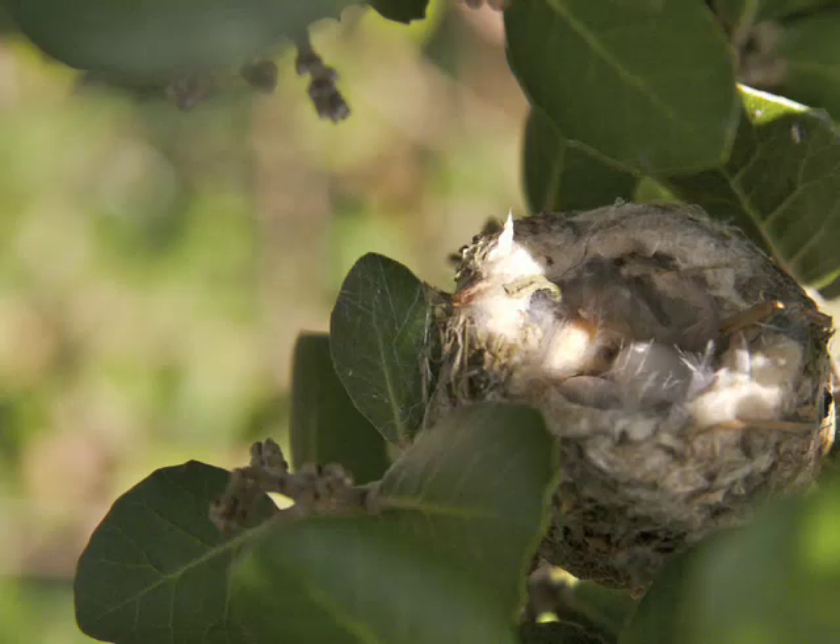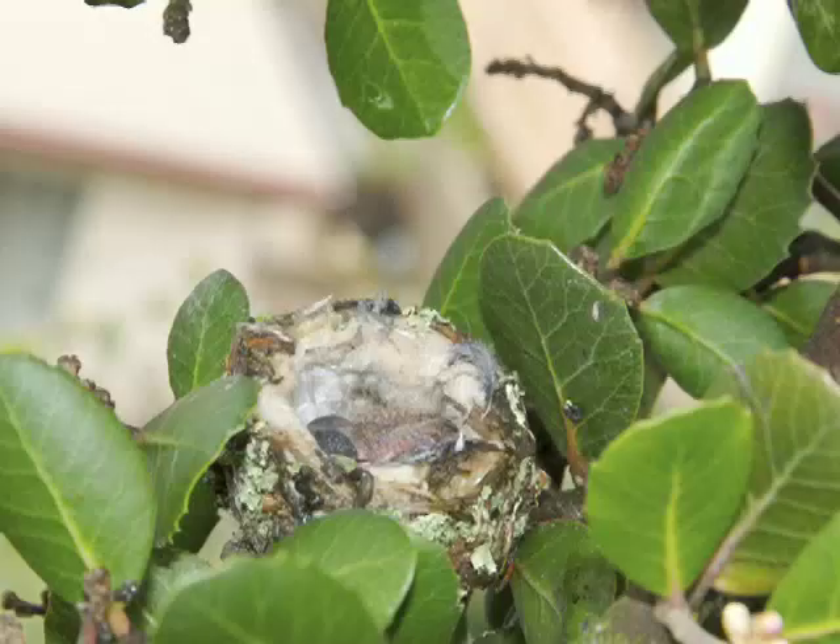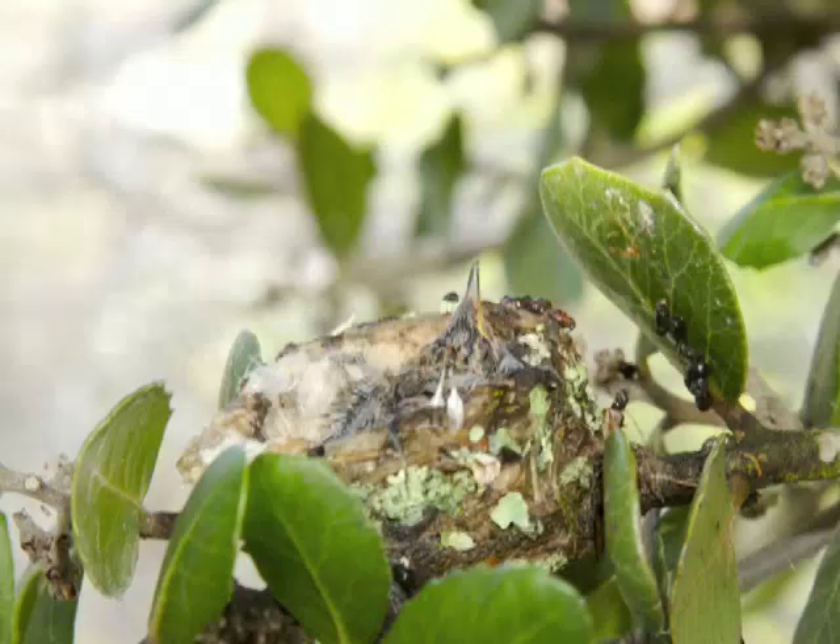Then a little later — a couple of days actually — here's a single hummingbird. I guess when they hatch, one's bigger than the other, and that's the way it goes. I watched this bird grow a little each day, and you can see here that the little beak is getting longer.